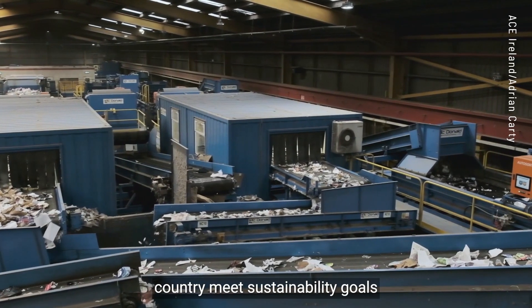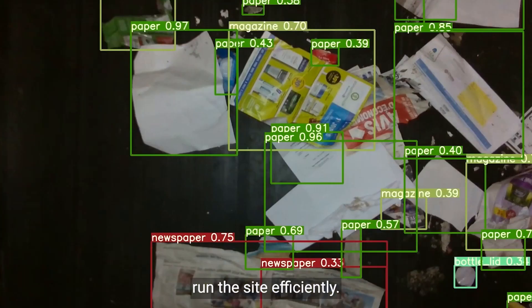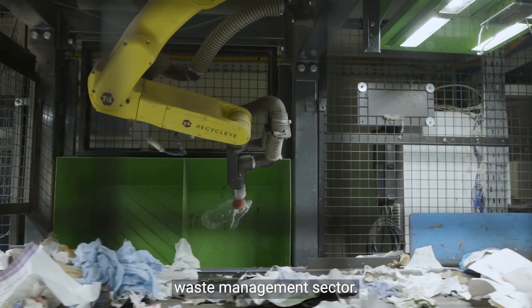We provide an important service to help the country meet sustainability goals and it's crucial that we can run the site efficiently. Robotics and AI technology are the future for the resource and waste management sector.